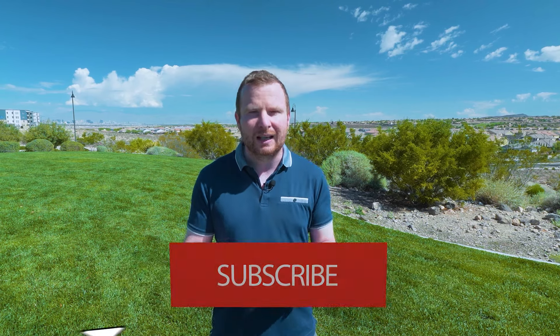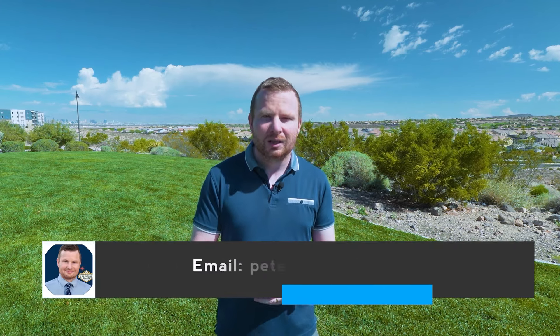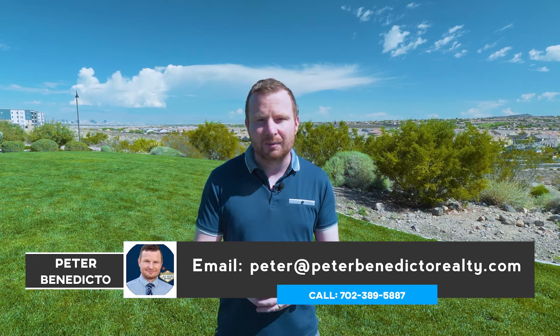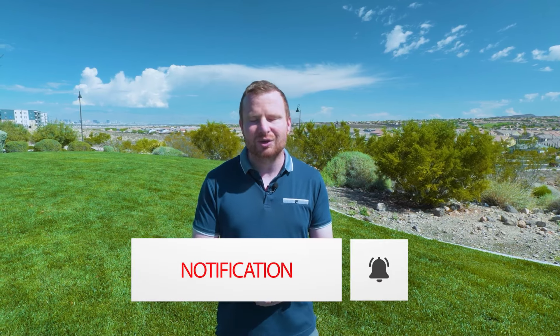If you found value from this video, please go ahead and subscribe and tap the bell for notifications — you'll be among the first to know about everything happening in Las Vegas and Henderson. It doesn't cost you a thing to subscribe but it definitely helps me and my channel grow. As a reminder, if you're thinking about moving to Las Vegas or Henderson, please get in touch — you can call me, shoot me a text, send me an email, or we can jump on a Zoom. A huge thank you to everyone who's already reached out — the amount of you calling me on a daily basis is staggering and I appreciate every one of you.